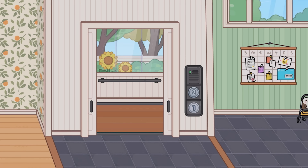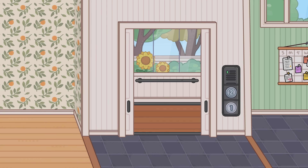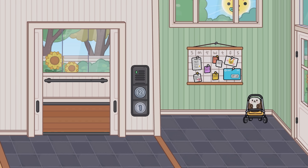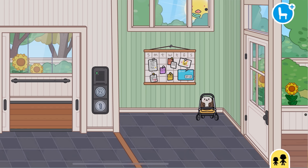Hey guys, Shrek here. Welcome back to another video. That is right guys, the brand new Big Family Home is out now in Toca Life World. Here we are — oh my goodness, this is my first reaction on everything.